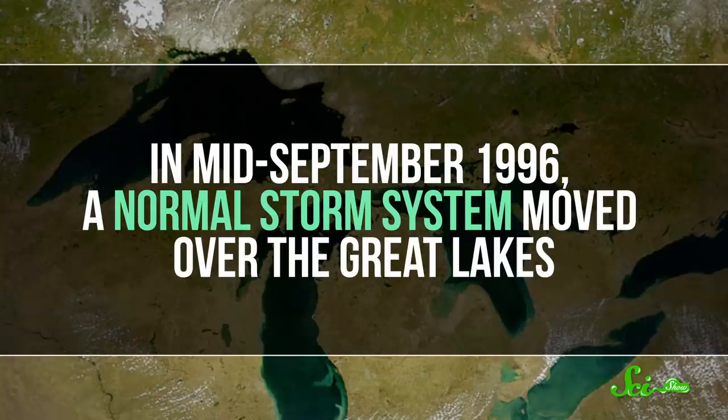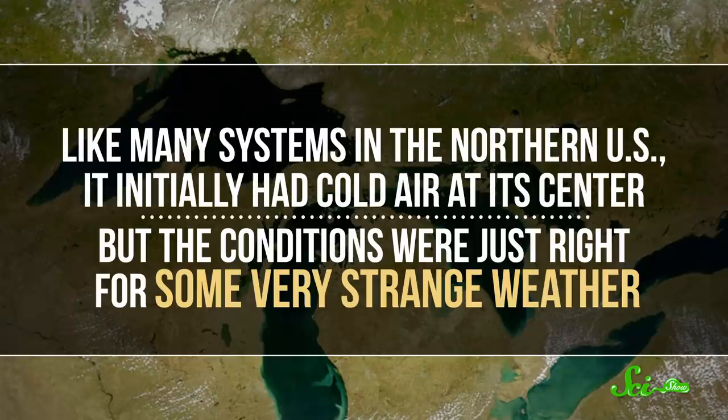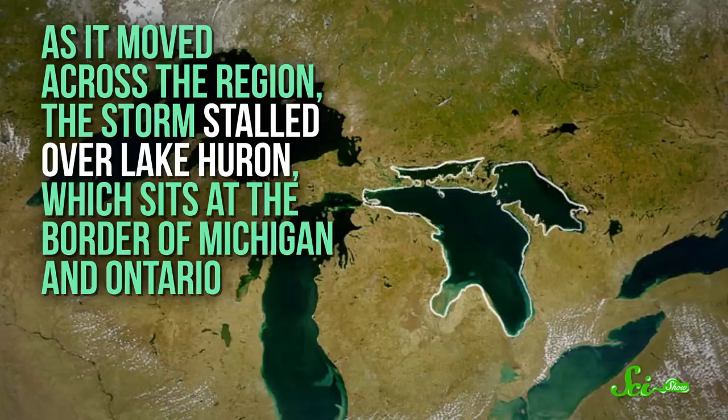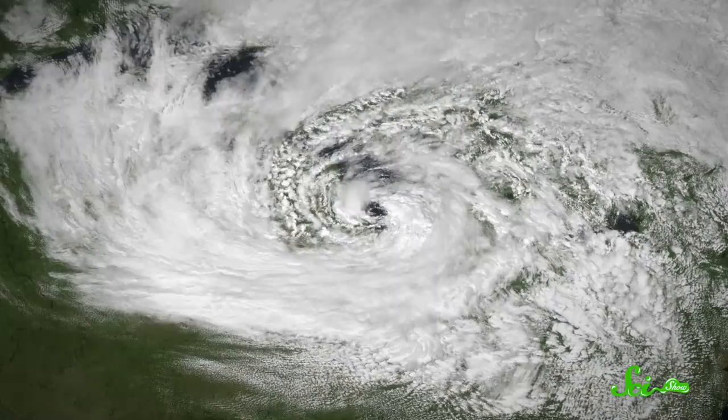In mid-September 1996, a normal storm system moved over the Great Lakes. Like many systems in the northern U.S., it initially had cold air at its center, but the conditions were just right for some very strange weather. As it moved across the region, the storm stalled over Lake Huron, which sits at the border of Michigan and Ontario. Since this large lake, like the oceans, is at its warmest in August and September, it began feeding the storm warm, moist air. By September 14th, the cold center of the storm had turned warm, and formed a rising air column that fueled a spiraling system of storm clouds.